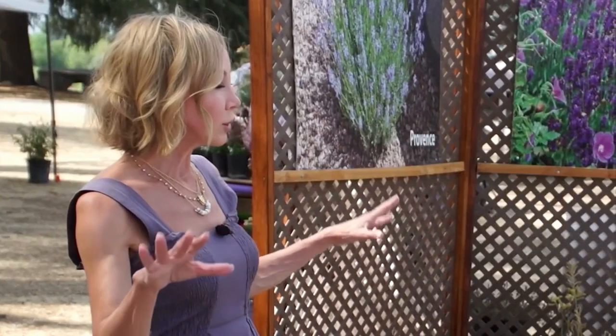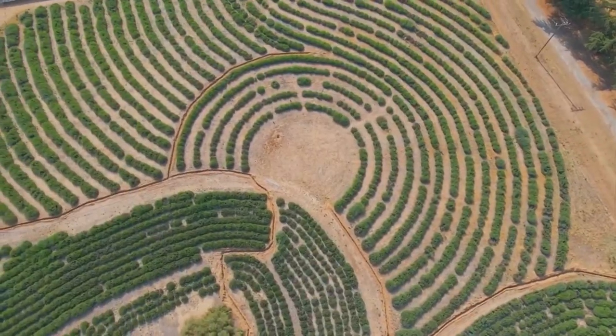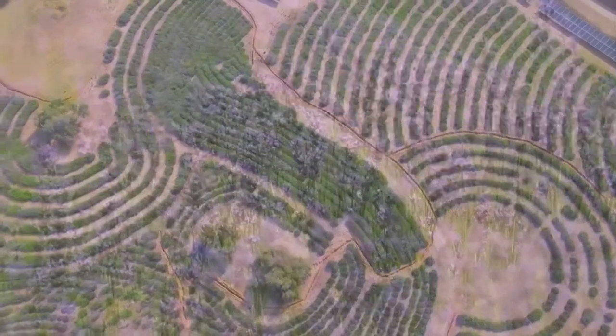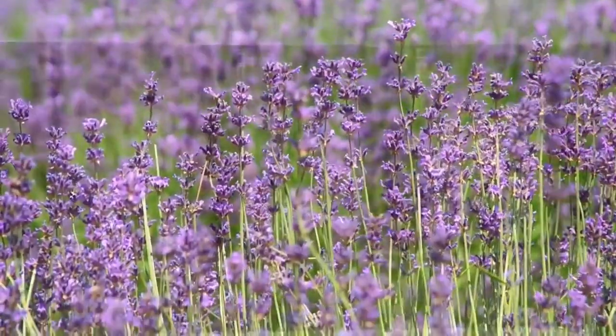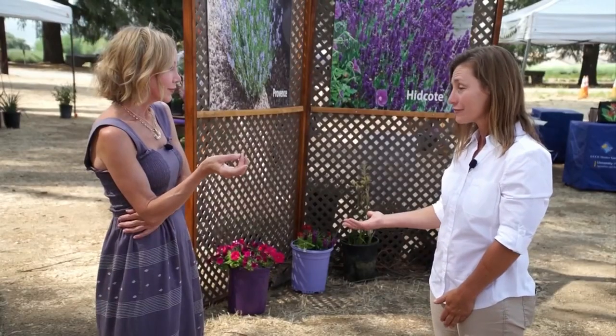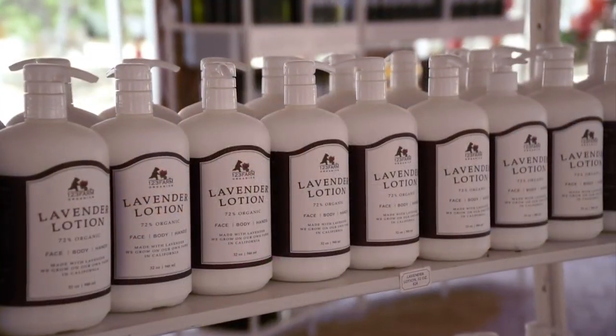You are one of the largest, if not the largest, farm here in Southern California. How many different varieties? What are the most popular? So we do have around 80 different varieties of lavender in our sample garden. One we grow is called Lavendula Intermedia Provence, and that one we grow mainly for our culinary purposes. We also have another variety, Lavera, which is more for the essential oil.